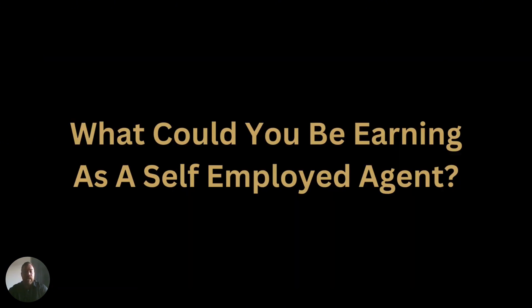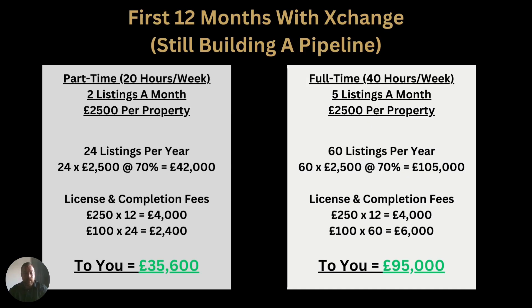So what could you be earning as a self-employed estate agent? Depending on where you are in the country, you could earn around £20,000 to £25,000 as an employed agent, plus typically five to ten percent commission on top. With Exchange Properties in the first 12 months, you're obviously still building a pipeline so it takes a little bit of time. But if you wanted to do this part-time — say 20 hours a week — you're looking at maybe two listings a month. At an average commission of £2,500, over the whole year that's 24 listings at £2,500, and at 70% you could be earning £42,000 minus your expenses — around £35,600 — which for a part-time role is not too bad at all.